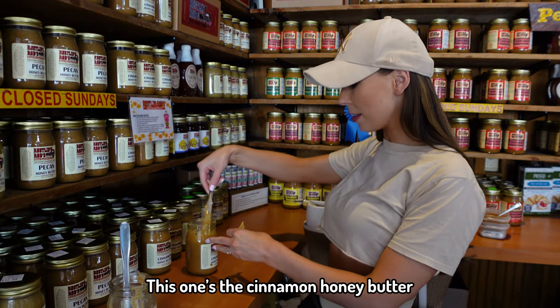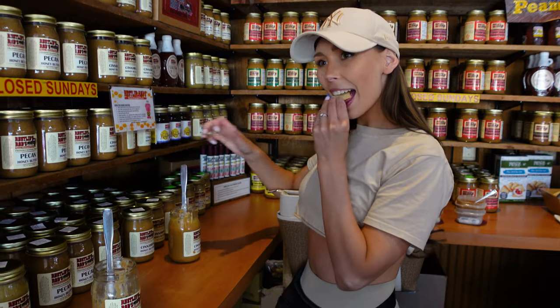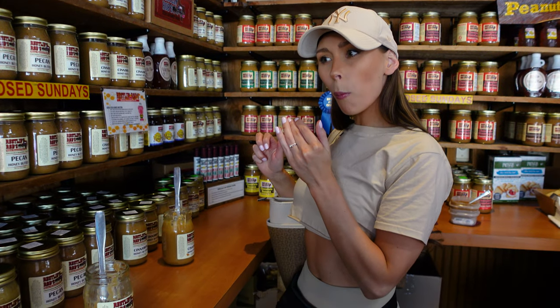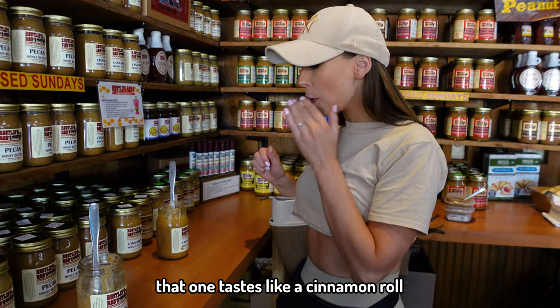This one's the cinnamon honey butter — that smells really good. Wow, that one tastes like a cinnamon roll.